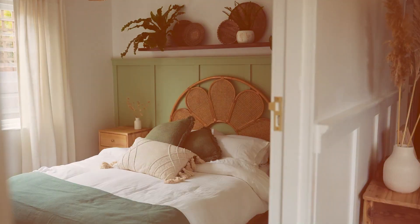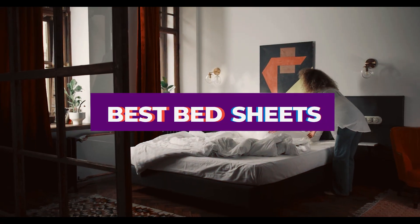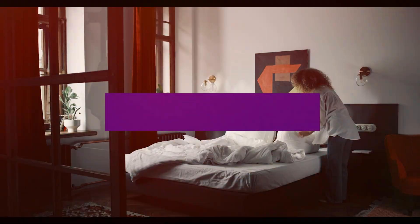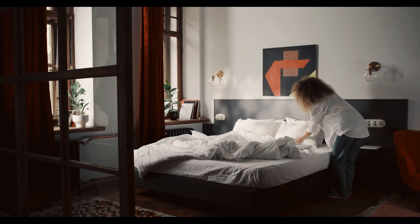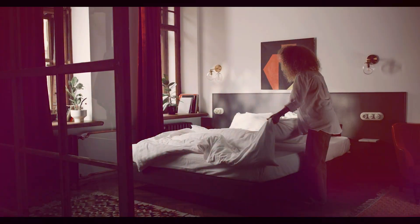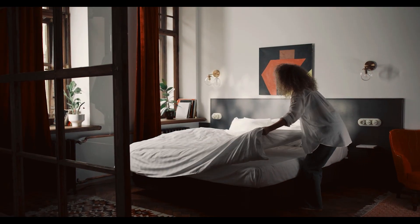Struggling to find the perfect bed sheets that combine comfort, durability, and style? Look no further. In today's video, we'll be exploring the top 7 bed sheets on the market. Whether you're after a cooling effect for hot nights or a soft touch for luxurious rest, we've got you covered. From queen to twin sizes, these sheets promise to elevate your sleep experience. So let's dive into the details and help you find your new favorite bedding.